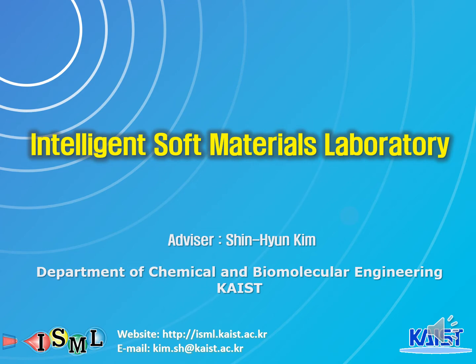Hello, this is an introduction of ISML, Intelligence Soft Materials Laboratory. Our lab is in the Chemical and Biomolecular Engineering Department of KAIST, and our lab is under the advisement of Professor Shin Hyun Kim.